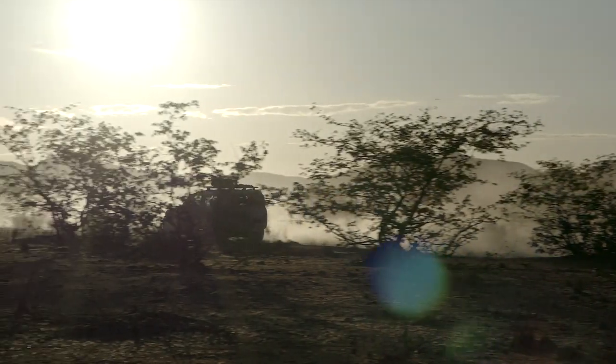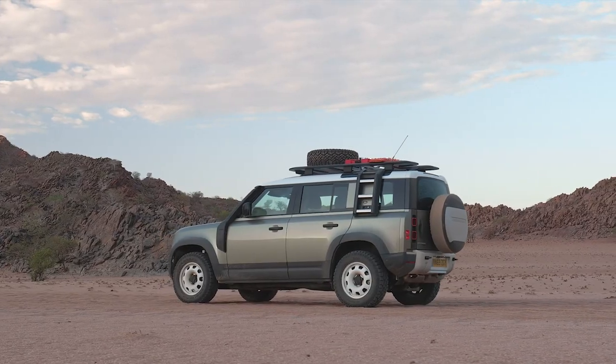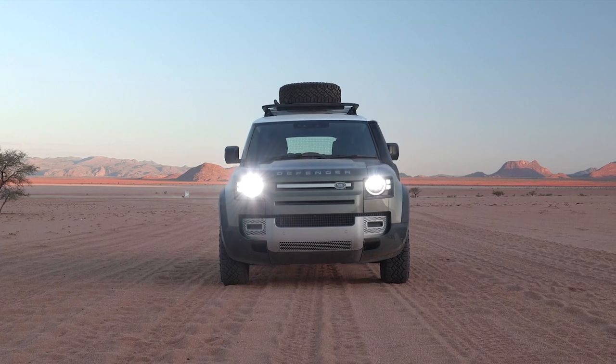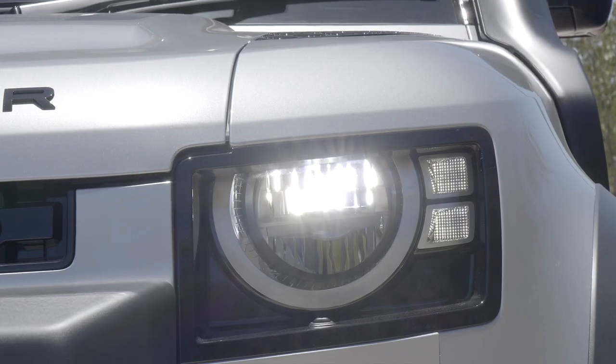Complete with a new, tougher D7X architecture, upgraded off-road modes, and the latest onboard technology, Land Rover is here to prove that this Defender can wear the badge with pride and do its tough-as-nails forefathers justice.